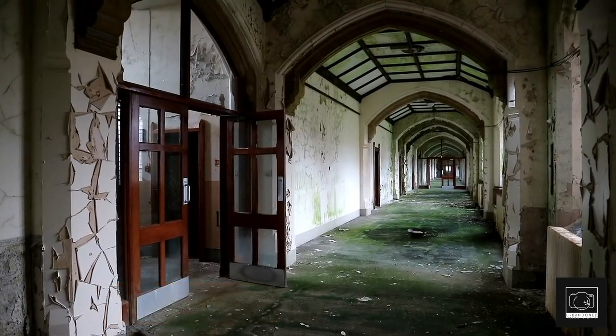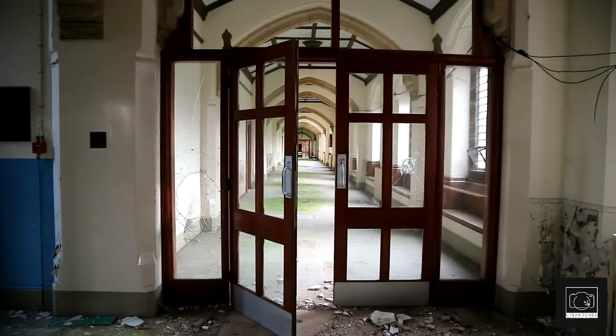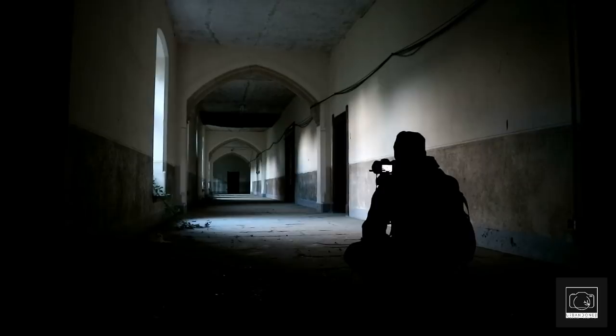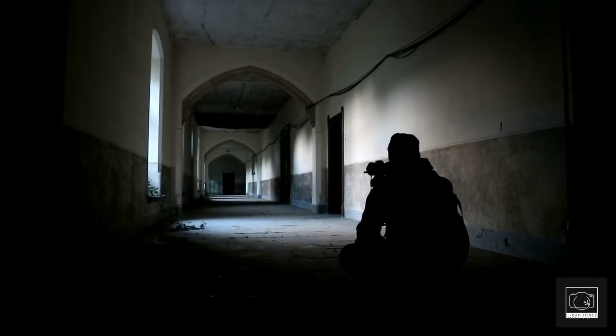Starting off with the downstairs corridors, which are gigantic in length, featuring some beautiful decay that was also found throughout the school. The old architecture is clearly noticeable with the arch ceilings, which can be found almost everywhere and are another generally Catholic design.